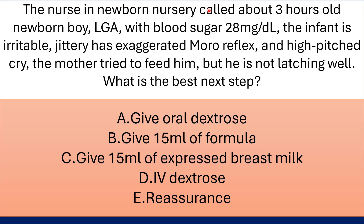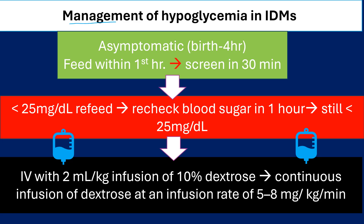The nursing newborn nursery called you about a 3-hour-old newborn boy, large for gestational age, with blood sugar 28 mg per deciliter. The infant is irritable and jittery, has an exaggerated Moro reflex, and a high-pitched cry. The mother tried to feed him but he is not latching well. What is the best next step? The correct answer is IV dextrose, because this is symptomatic hypoglycemia.